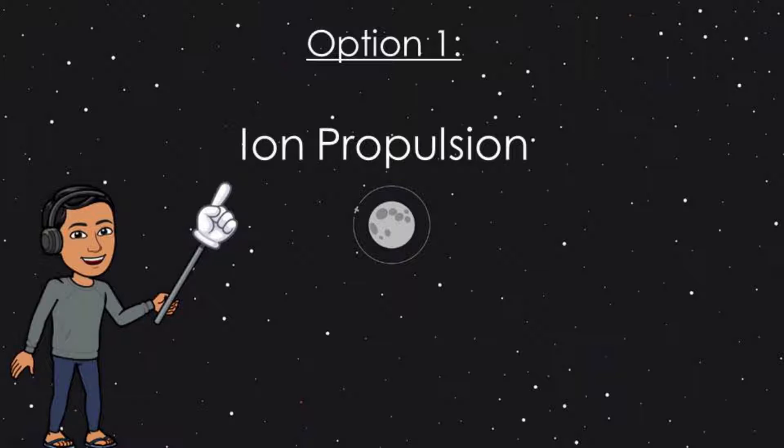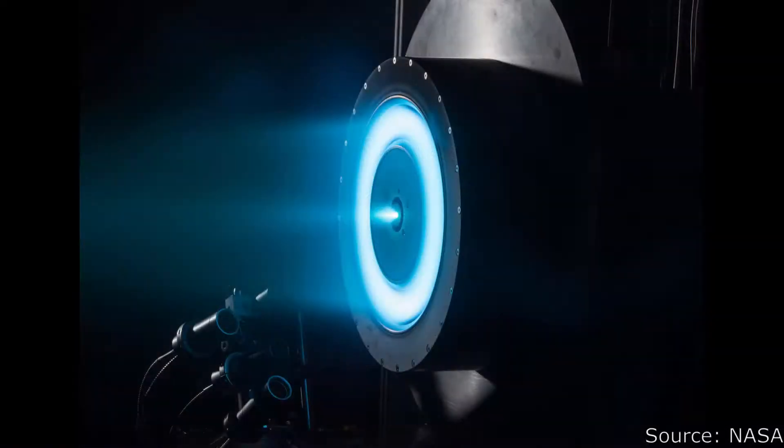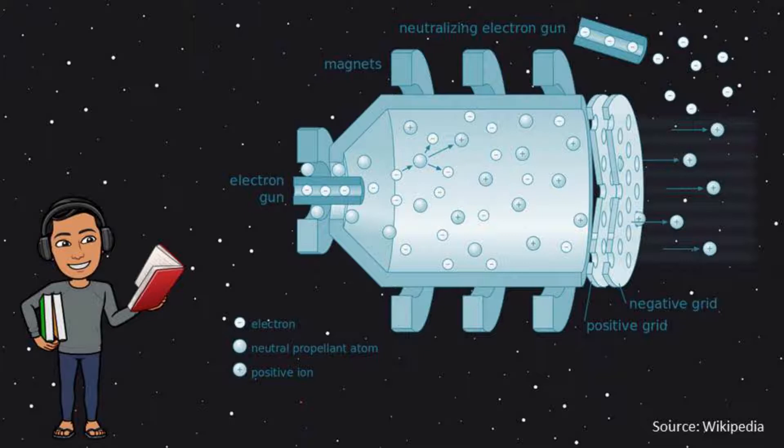Option 1: Ion Propulsion. Ion propulsion involves the use of electromagnetic fields to accelerate ions out of the back of a spacecraft. A plasma is created in a chamber and a neutral gas such as xenon is released along with electrons. The collisions between the xenon atoms and electrons result in the production of more electrons and a positive ion of xenon. The extra electrons remain in the chamber to perform more ionizing reactions, while the positive ions are pushed out through a grid, causing the spacecraft to accelerate gradually up to speeds much greater than chemical rockets.